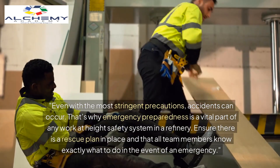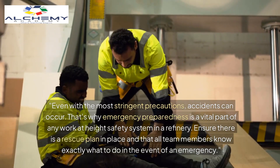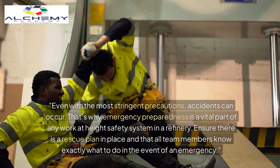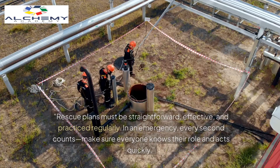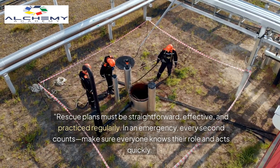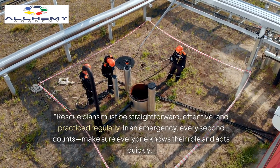That's why emergency preparedness is a vital part of any work at height safety system in a refinery. Ensure there is a rescue plan in place and that all team members know exactly what to do in the event of an emergency. Rescue plans must be straightforward, effective, and practiced regularly.